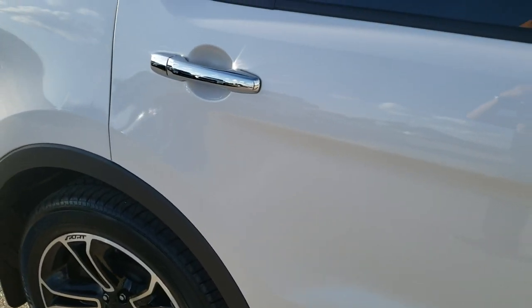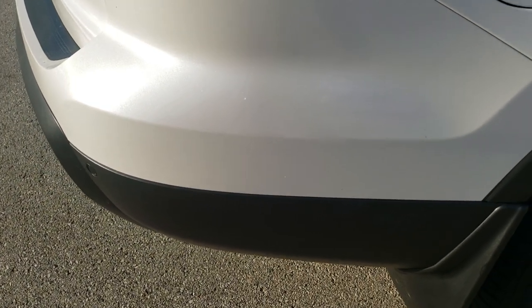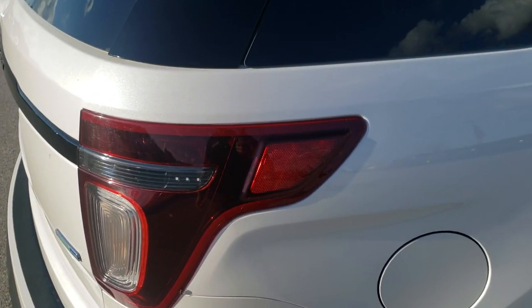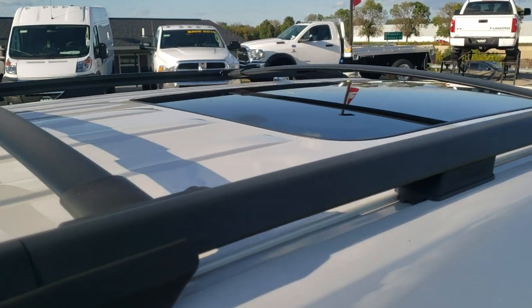We take these HD videos so if you are far away, or even if you're close by and just cannot make the trip down, you can still see the vehicle, hear the vehicle, and have confidence in what you're looking at before you even get here, so that when you do get here there are absolutely no surprises.